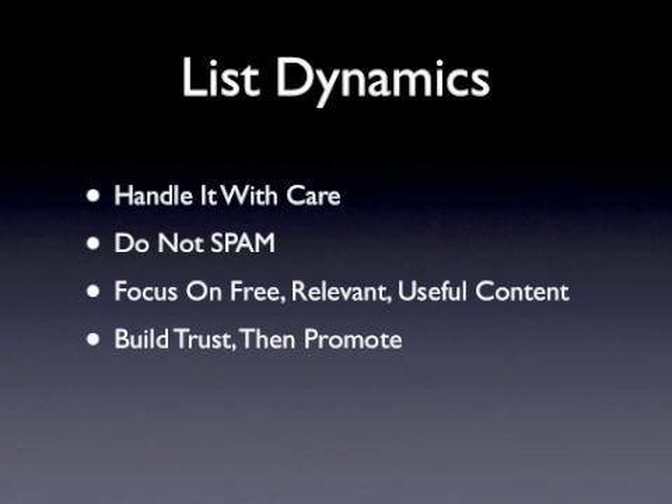Think about the long-term benefits of building an active list of subscribers who trust your recommendations and will remain active, purchasing your products and those that you promote. There's no sense in building a massive email list if it's an unresponsive one, and you need to keep this in mind when you're setting up your email marketing campaigns.